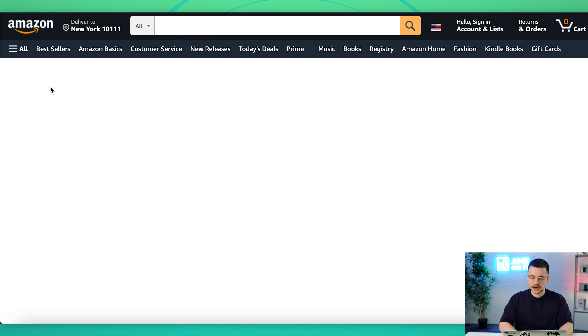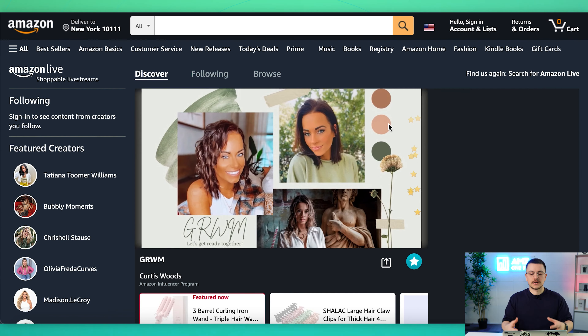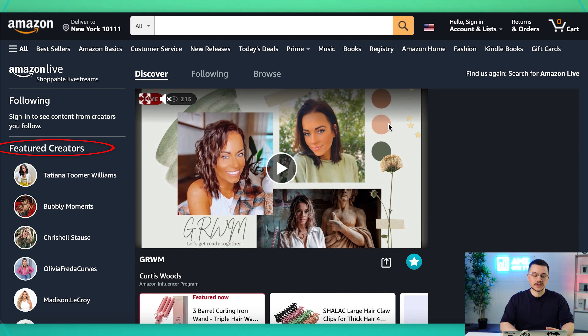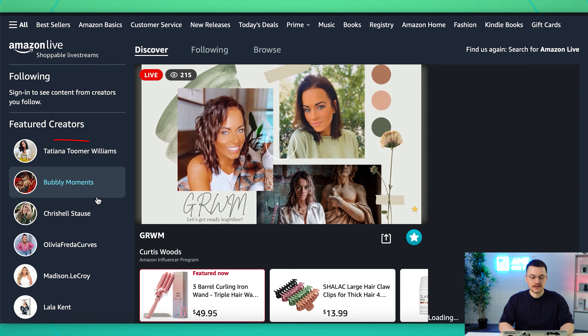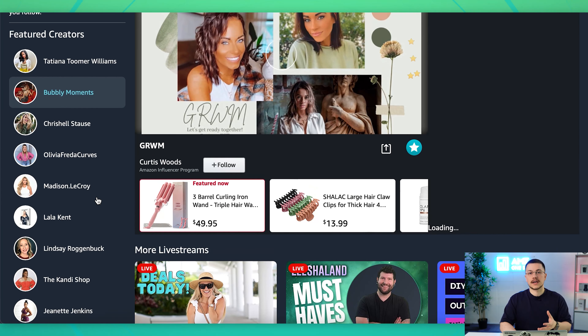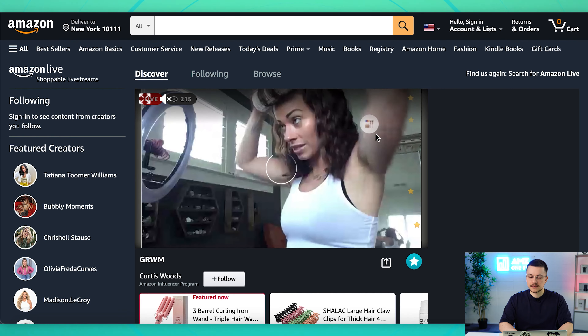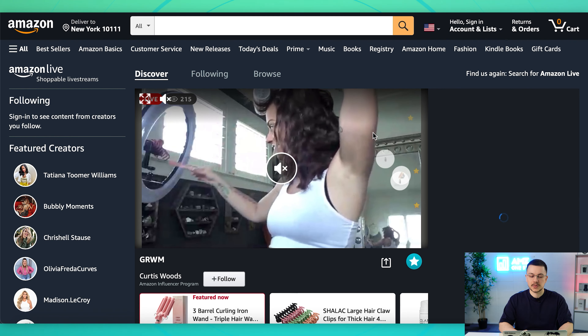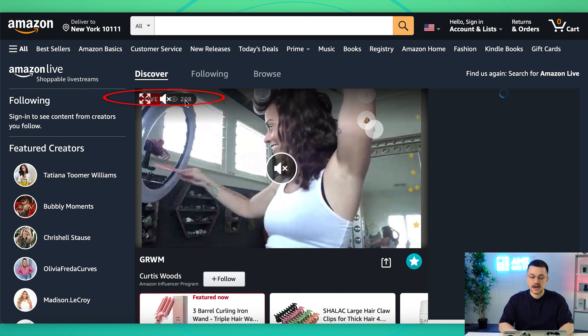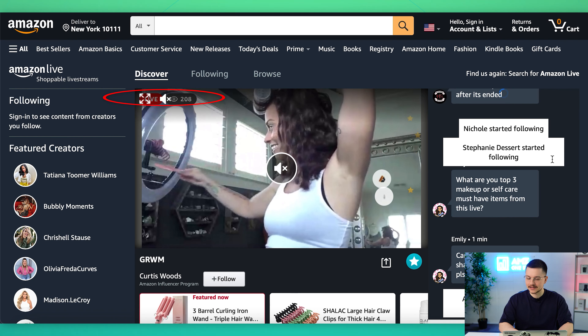Let's just go to a live program real quick. This is the Amazon Live hub where you can see the featured content creators — these are up-and-coming creators that are gaining a following right now. Here's one of the main videos that is live and that people are watching. You can see how many people are watching — right now it's like 208, though it is lagging a little bit.